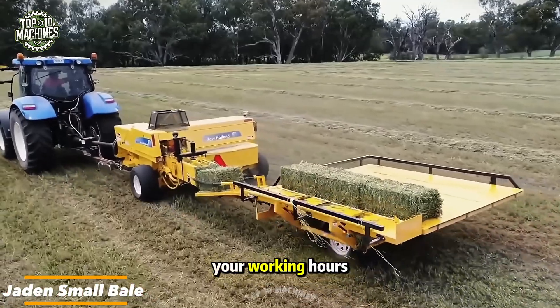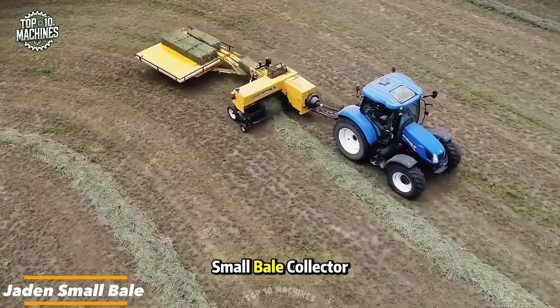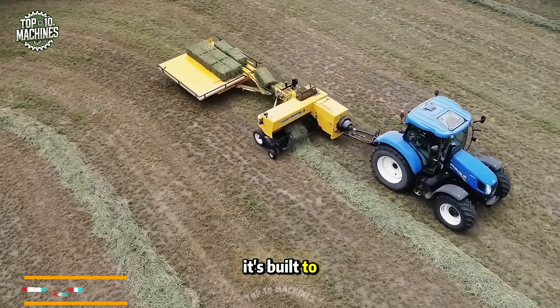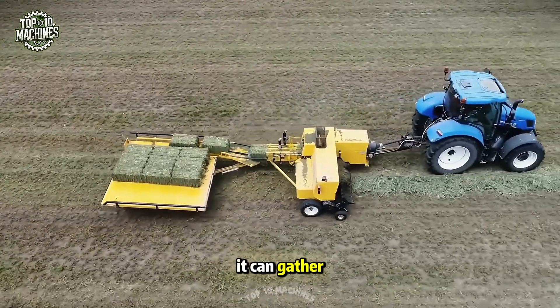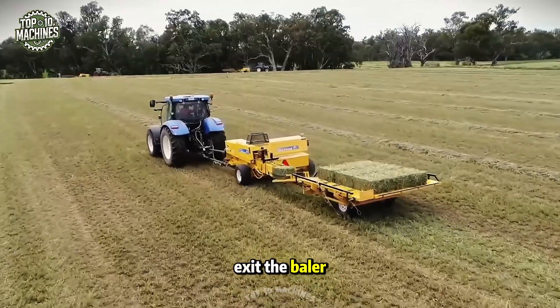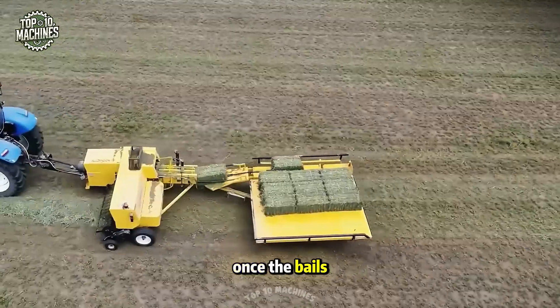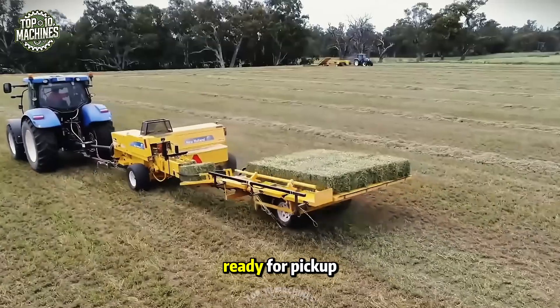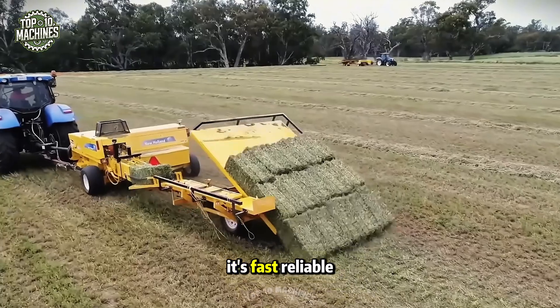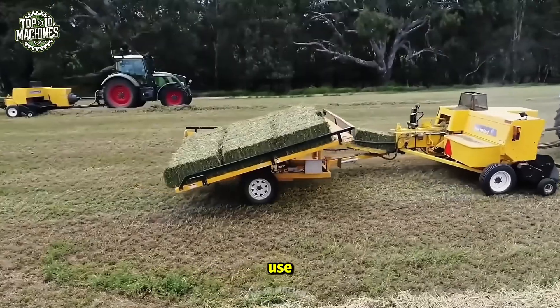Make the most of your working hours with the Jaden small bale collector. It's built to attach right behind your small bale baler and can gather 10 or 15 bales as they exit. Once the bales are neatly stacked, the chute tilts and carefully places them on the ground, ready for pickup. It's fast, reliable, and effortless to use.